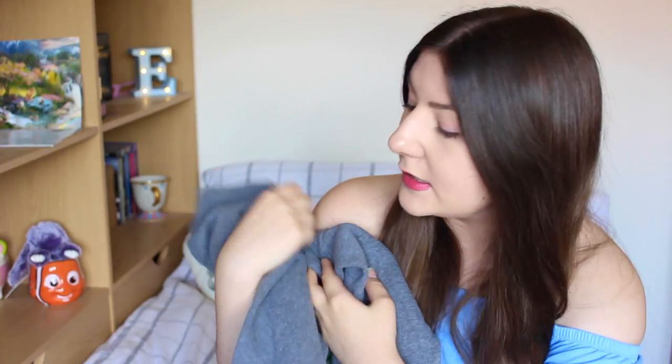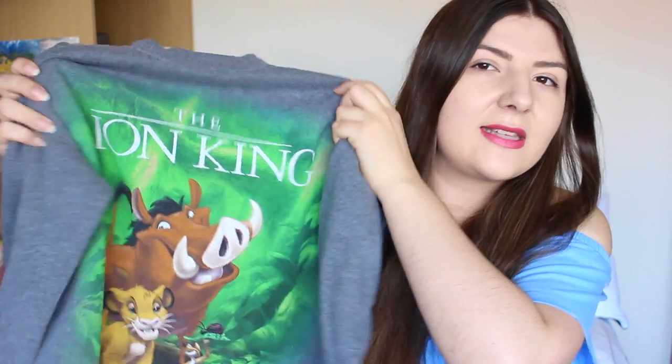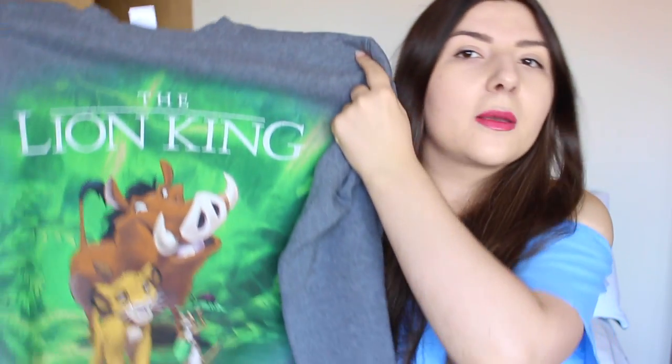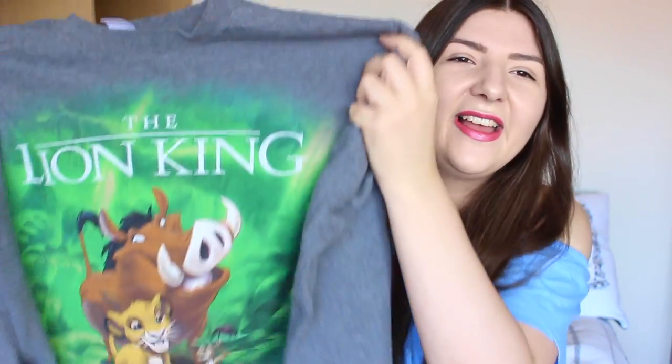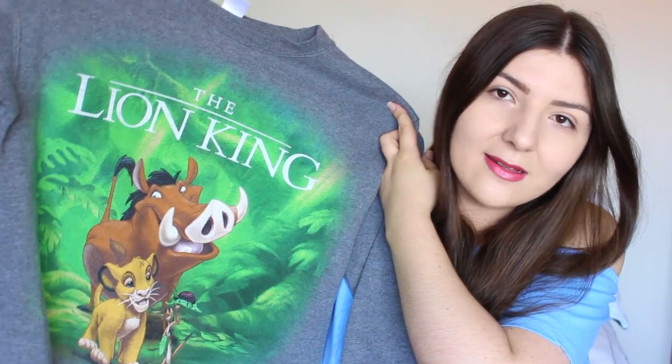The next one is also good for working out — I tend to alternate between these two. It's my Lion King sweatshirt, one of the first Disney items I got. This one is actually from Forever 21 and was about £17–18, so a bit more expensive than Primark, though the quality is probably about the same. It's my favourite film so I just love wearing it to work out or laze around in.